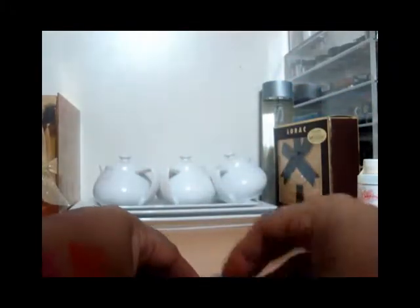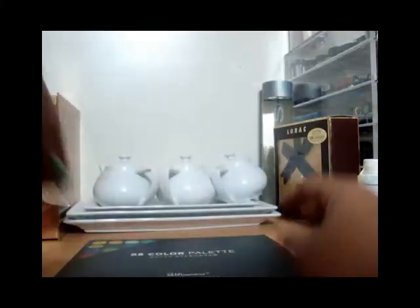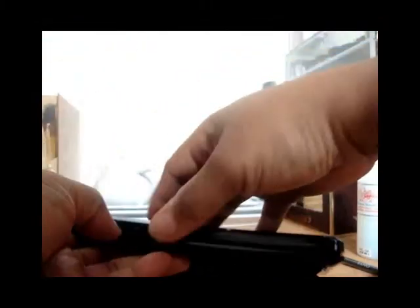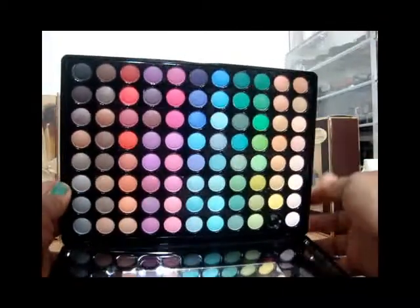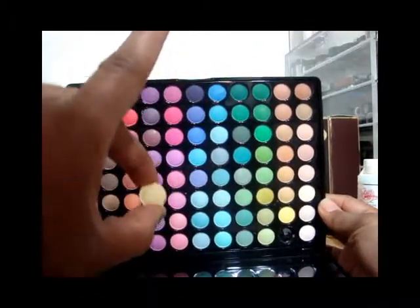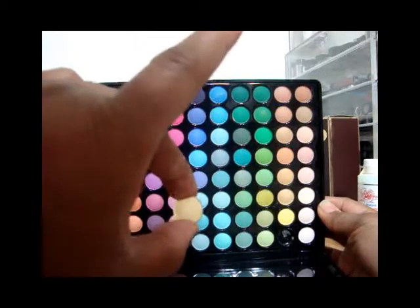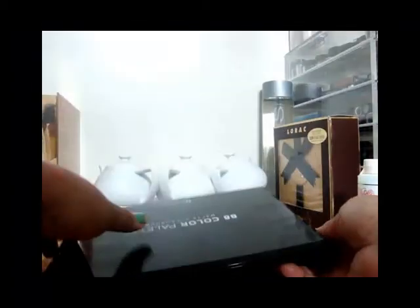I also got the 808 color matte eyeshadow palette from BH Cosmetics. When I received it, three shadows were loose. I glued two of them back and left one out so you guys can see. There's no damage to the product at all — I'm just going to put a little glue in that area and it'll be good as new. No complaints.